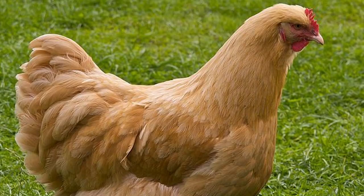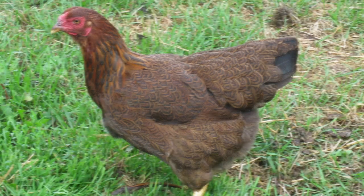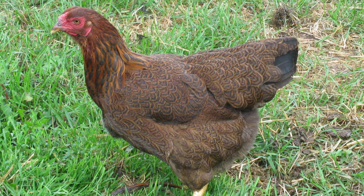A light buff variety was introduced in the 1950s but not admitted to the APA standard. The name Chanticleer comes from French and means to sing brightly, but this is no songbird — it's a true dual-purpose farm chicken. With roosters weighing around nine pounds and hens about seven pounds, they can produce a quality five-pound carcass when processed for meat. The white pin feathers leave a clean and well-dressed looking carcass too.